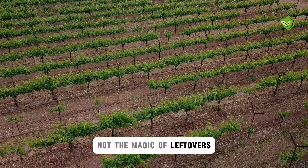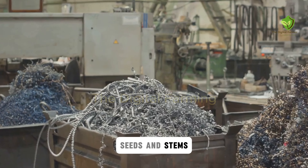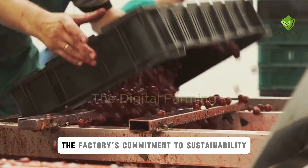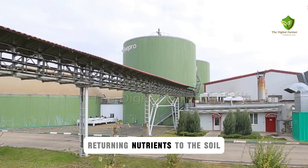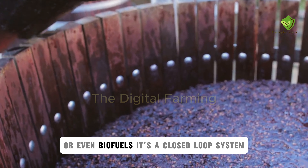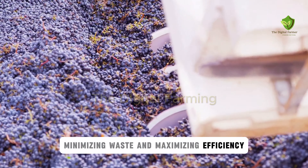Even the leftovers have a purpose here. The grape skins, seeds, and stems — known as pomace — are collected and repurposed. It's a testament to the factory's commitment to sustainability, ensuring that nothing goes to waste. Some pomace is used as fertilizer, returning nutrients to the soil. Other parts are used to create animal feed or even biofuels. It's a closed-loop system, minimizing waste and maximizing efficiency.